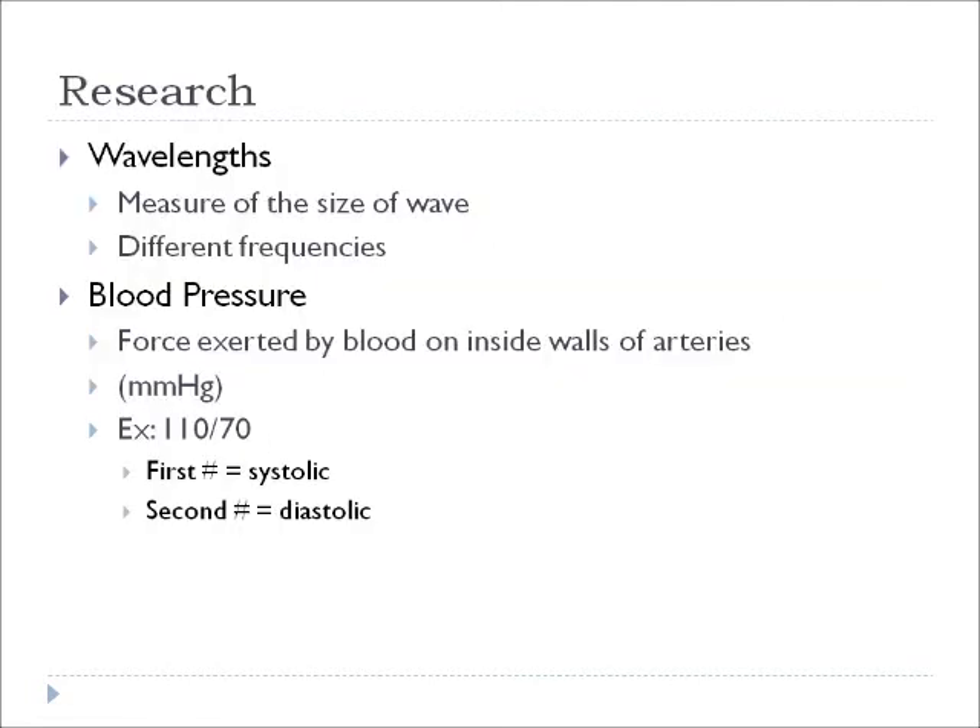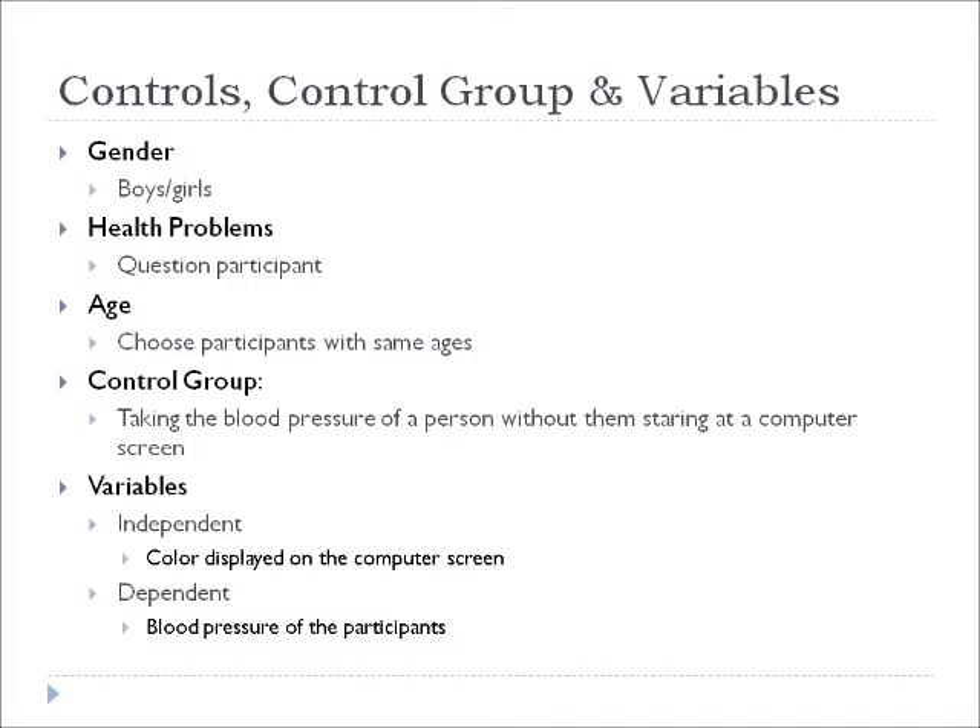Wavelengths are the measure of the size of a wave, and depending on the color, the waves have different frequencies. Blood pressure is a force exerted by blood on the inside walls of arteries, and it is measured in millimeters of mercury. Different controls were gender, health problems, and age.